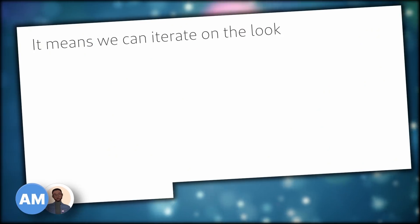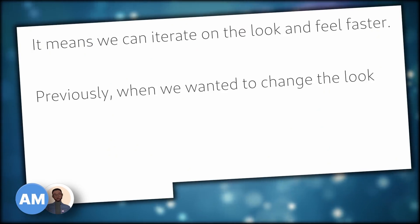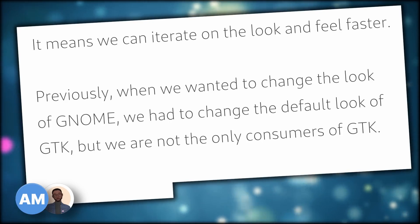Libadwaita removes all the guesswork for a developer who wants to implement a specific control or widget. Instead of trying to copy-paste it from another app or waste time hunting it down, they can pick it right up from Libadwaita or develop their own control immediately. Libadwaita also brings advantages to GNOME itself — it means they can iterate on the look and feel faster. Previously, when GNOME wanted to change its look, they had to change the default look of GTK, but they are not the only consumers of GTK.